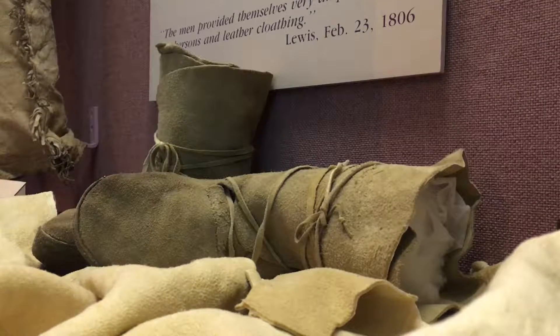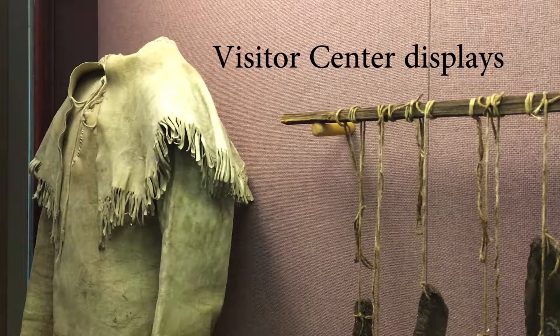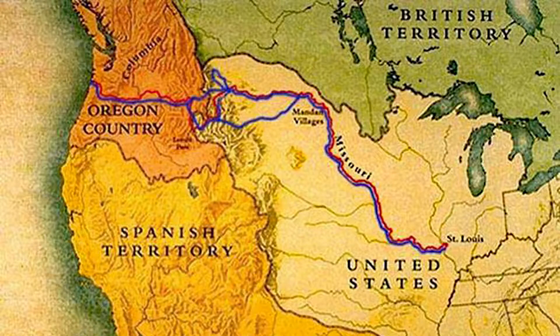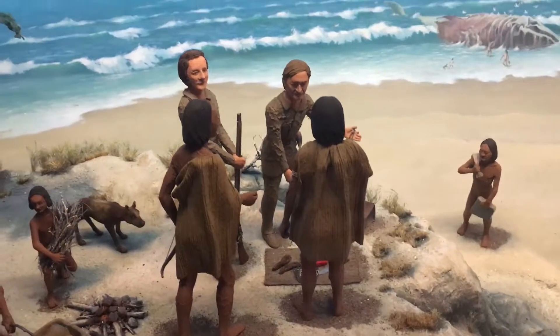The Lewis and Clark Expedition explored the U.S. lands obtained in the 1803 Louisiana Purchase and the Pacific Northwest. The purpose of the expedition was both scientific, creating maps and documenting plants and animals, and commercial, establishing trade and identifying natural resources.